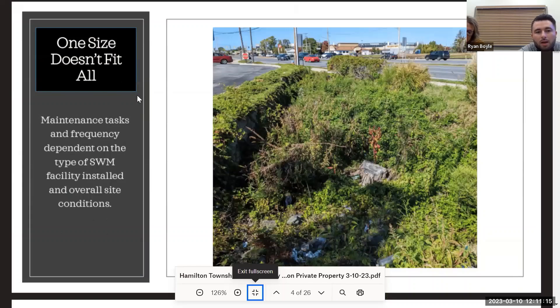One size doesn't fit all. Maintenance tasks and frequency always depend on what you actually have installed and what your property looks like — is it a heavy traffic site like a shopping center with lots of cars, or a company with a lot of trucks going in and out creating trash, sediment, and erosion? For bio-vegetation infiltration or retention, there could be a lot of overgrowth and erosion sediment falling to the bottom. You're going to have a lot of different maintenance tasks and inspections depending on what you have.